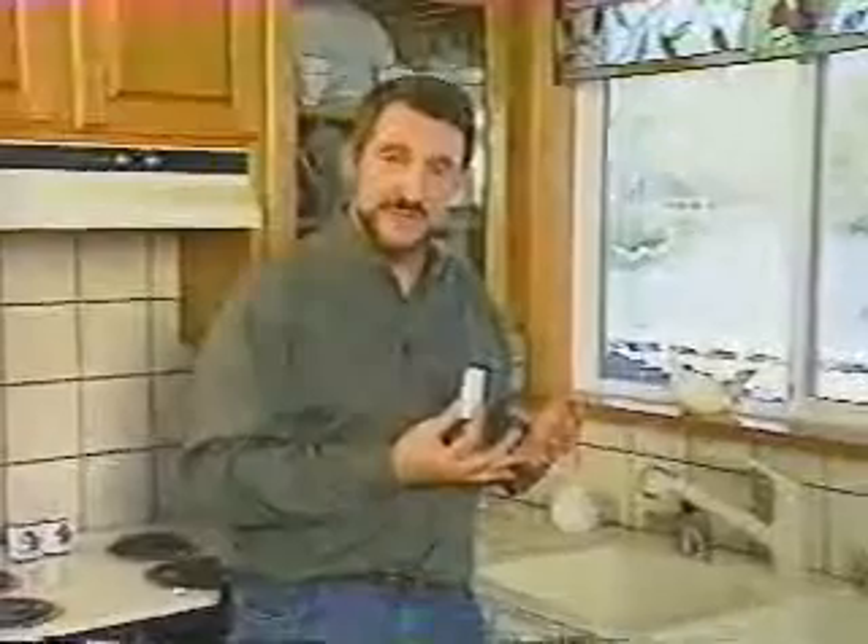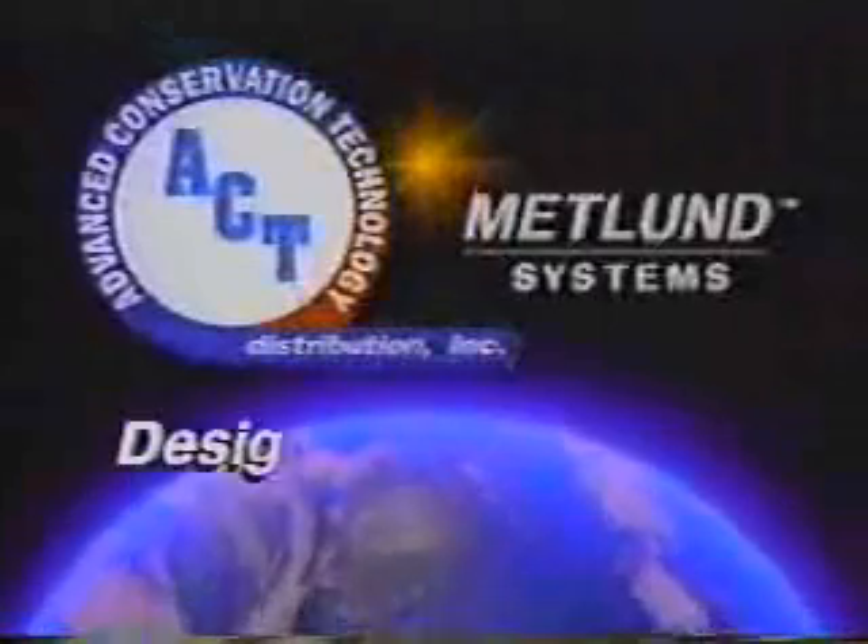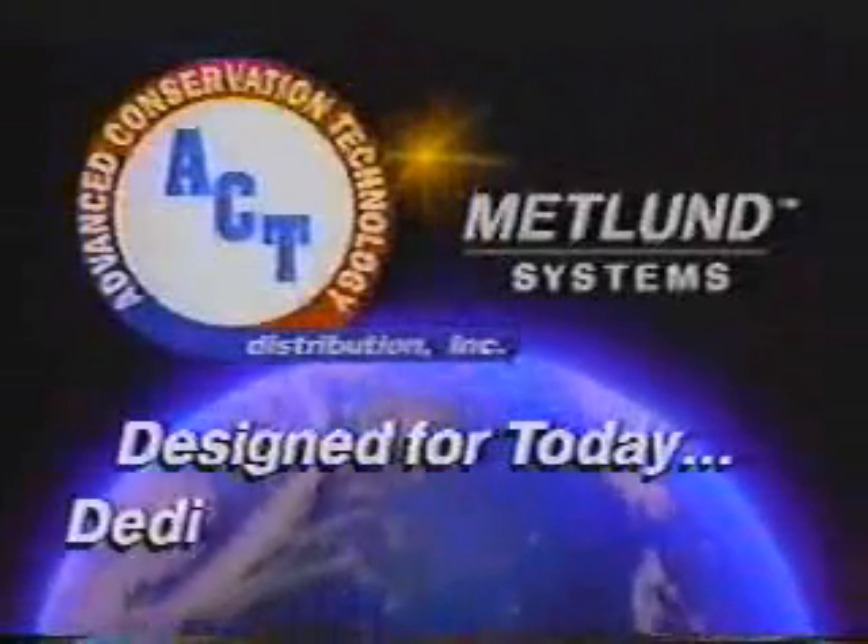Plus, there's another 15% savings in water that you don't have to heat up. So this system is going to pay for itself in about three years, plus you get the convenience of having hot water when you need it. ACT Inc., Metland Systems — products designed for today and dedicated to the future.